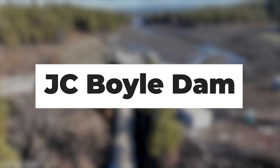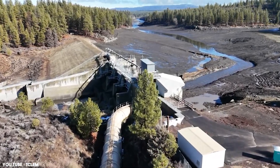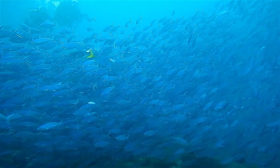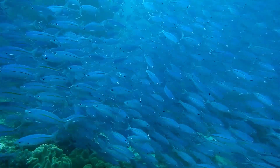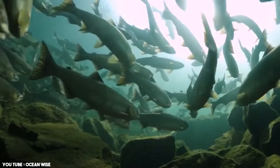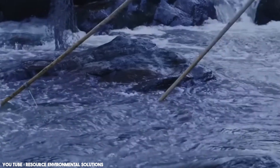The J.C. Boyle Dam — an embankment structure — stood 68 feet tall and was located at the uppermost section of the Lower Klamath Project. Its primary purpose was power generation, but it also disrupted the migratory routes of fish. This dam, like the others, contributed to warmer water temperatures and significant declines in fish populations such as salmon and trout, which are vital for the ecosystem and the sustenance of local indigenous tribes.